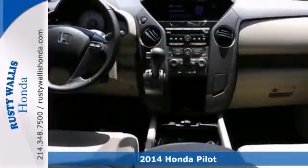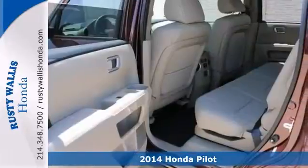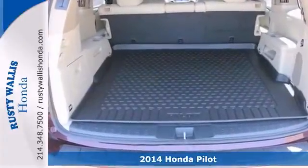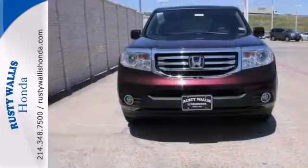Confused about which vehicle to buy? Well, look no further than this terrific 2014 Honda Pilot. It's nicely equipped with a multifunction steering wheel, Bluetooth wireless, and privacy glass.